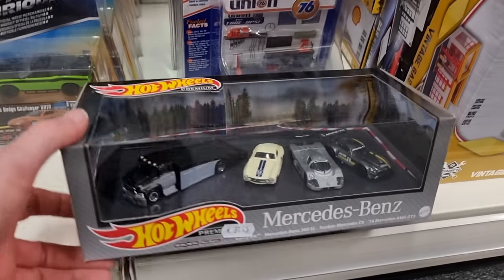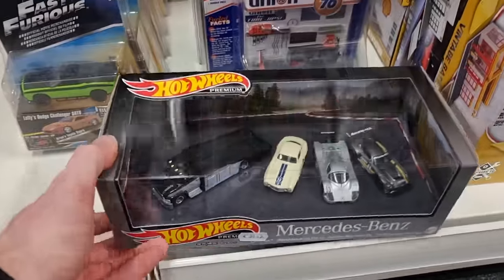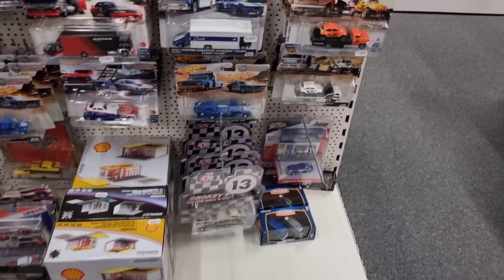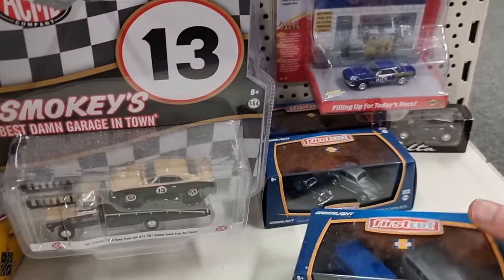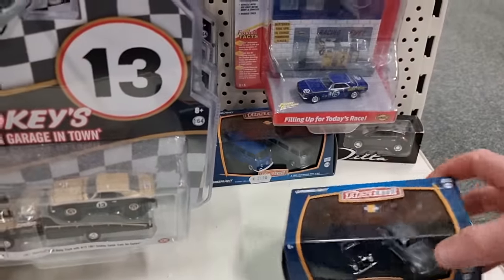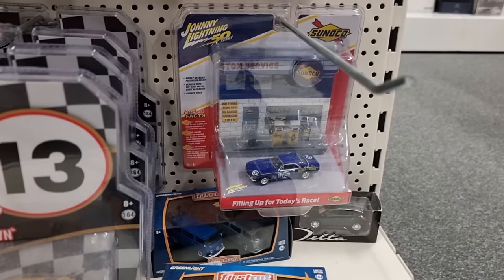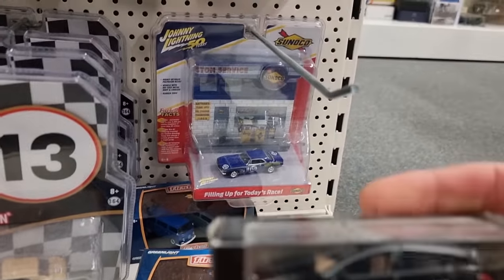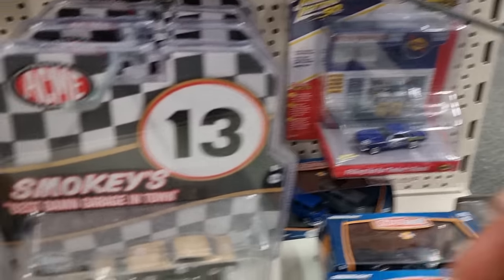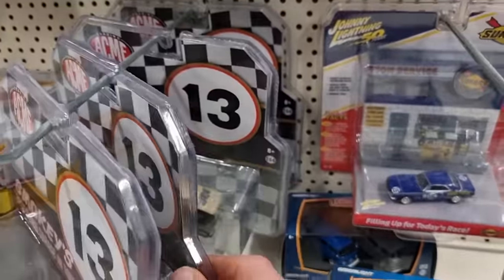The new Mercedes-Benz diorama from Hot Wheels — buy it now while you still can. In a couple of years it'll be worth a lot of money. Oh cool, first cut — check out these feed-ups! Nice — oh here's another one, and another cool diorama. Acme — they're all the same.